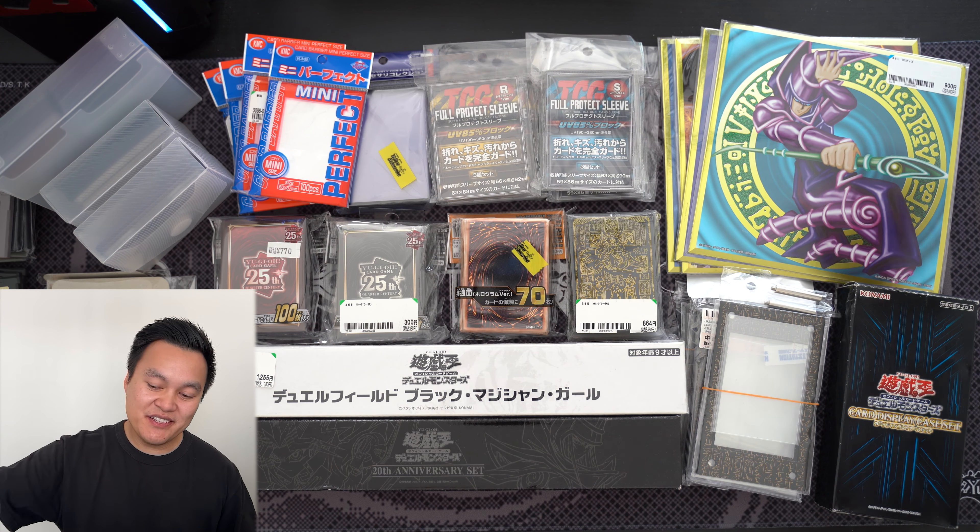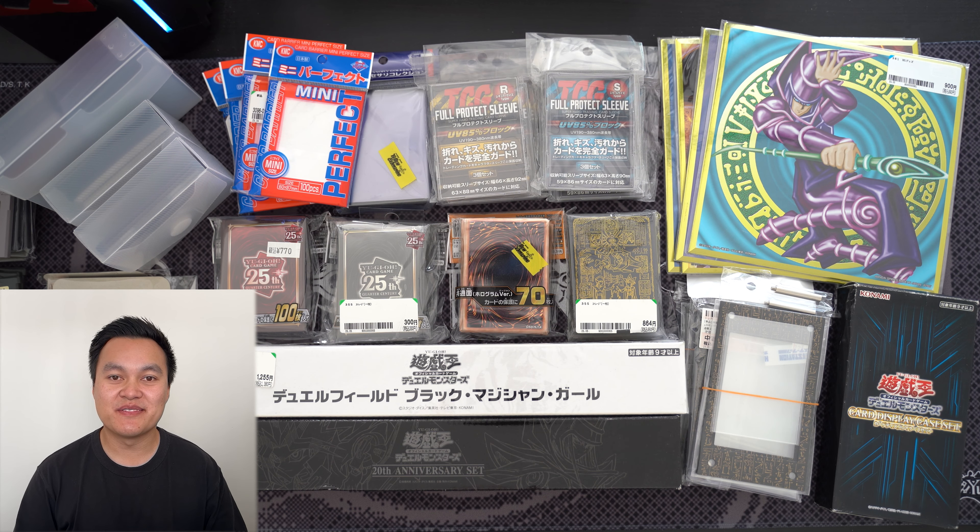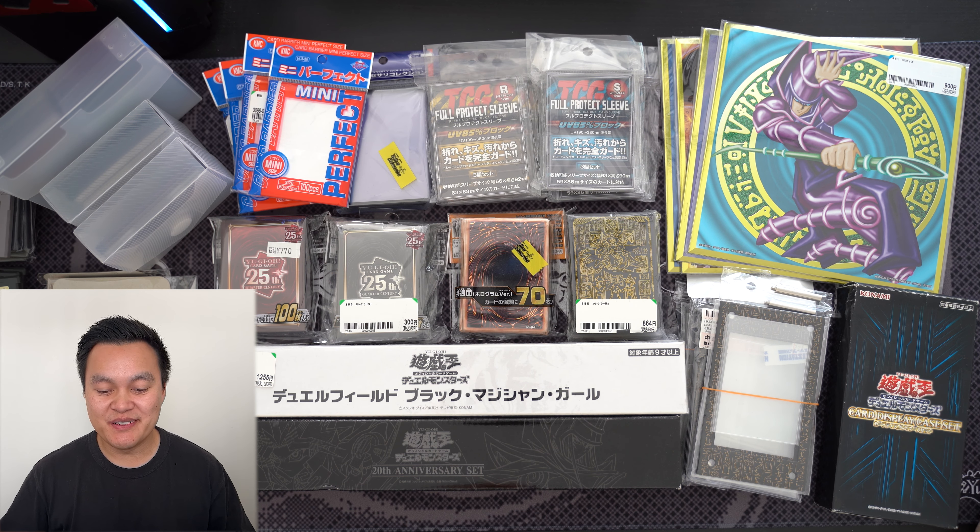Welcome back everyone. Today we're going to be going through everything Yu-Gi-Oh that I bought from my recent trip to Japan. We have a sort of shopping haul type of video. On the table in front of me is most of the stuff that I brought from one of my recent trips to Japan that is all Yu-Gi-Oh related.